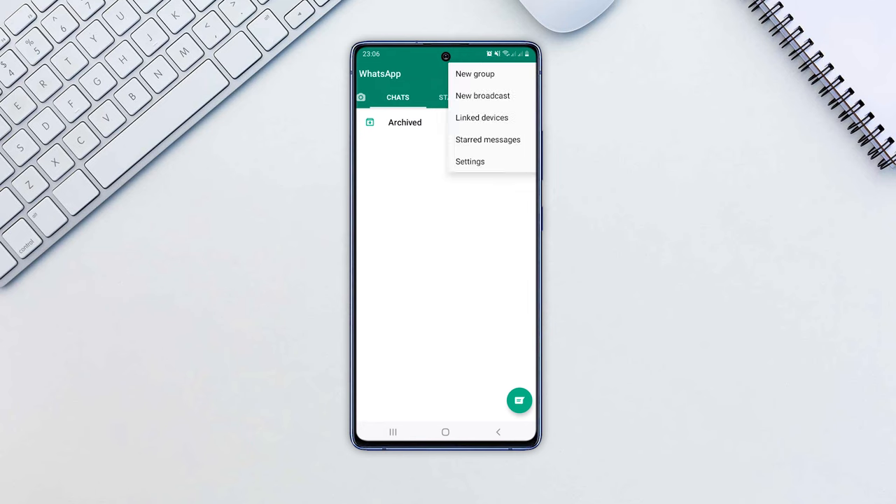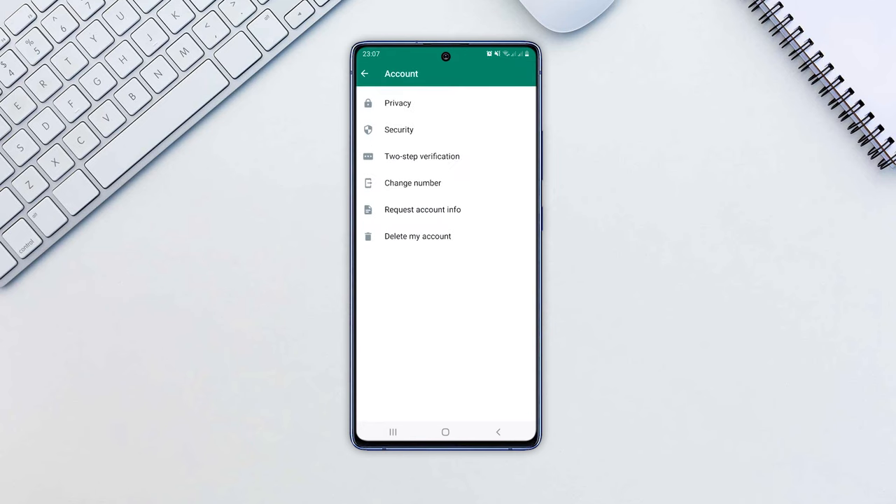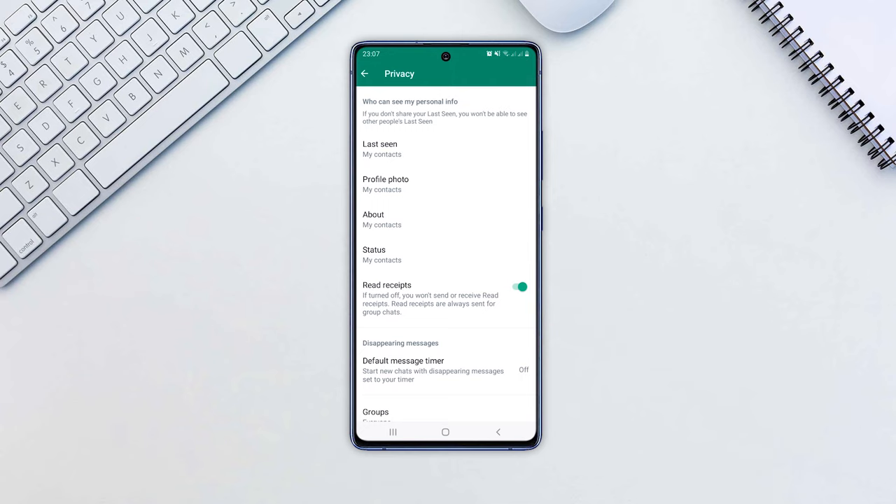Open WhatsApp and go to Settings. Next tap Account, then Privacy. Turn off the Read Receipt option. That's all there is to the change.